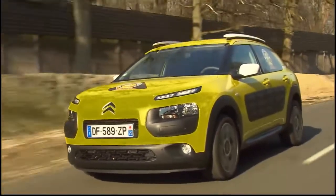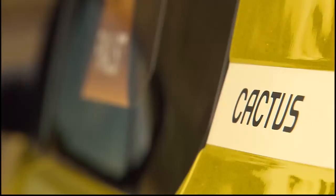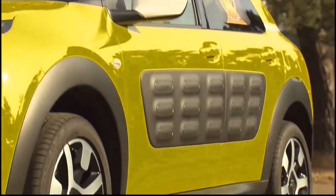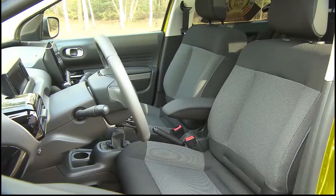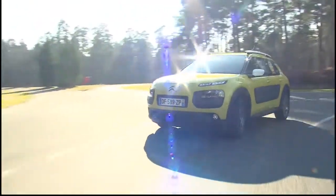This is the new Citroën C4 Cactus. It's a kind of French Revolution. The car is much lighter than all other cars. Its design is probably a bit strange, but it's a kind of new friendliness. People on the street like it, and for me that's a very good reason to vote for it.